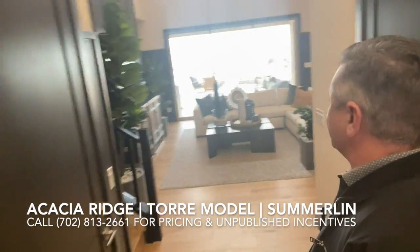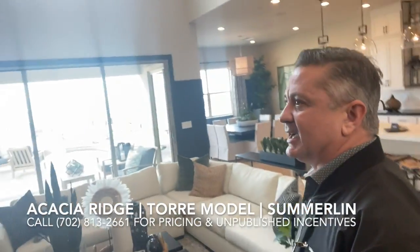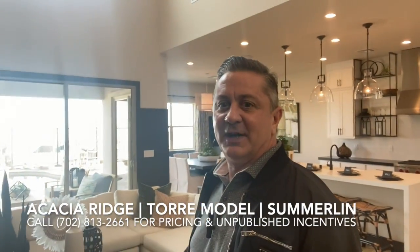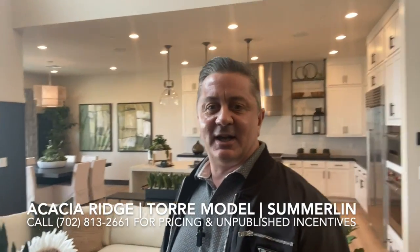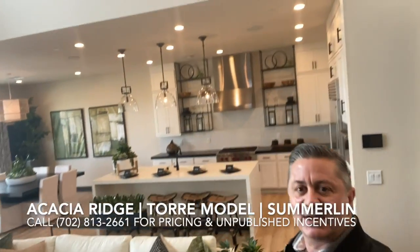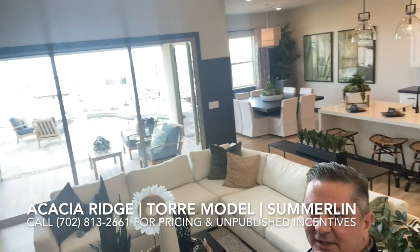So the grand entrance. Toll Brothers has a reputation of building excellent homes with a lot of upgrades and very refined upgrades — things that you would probably not normally see with every home builder in town. So there is the great room.